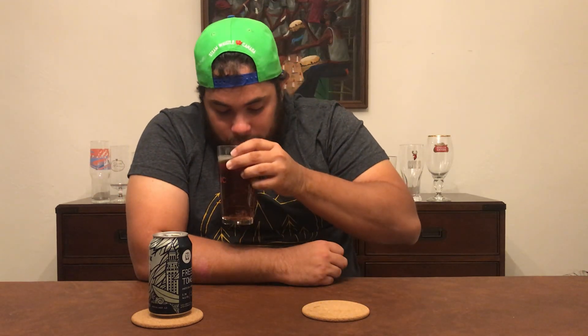With an amber ale, this is definitely a beer that's got malt character and is supposed to be caramelly, so that's what I'm really expecting. You can definitely smell a bit of caramel in there, and I think there's also a little bit of a fruity aroma as well — I believe that's from the hops. It just smells like a great amber ale.